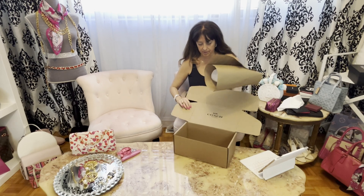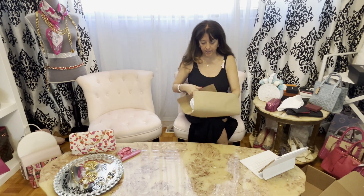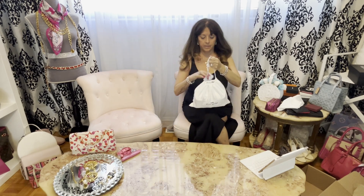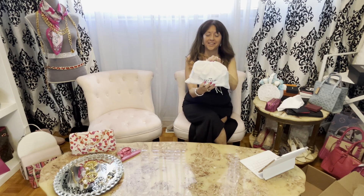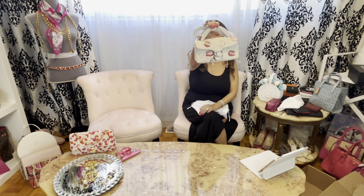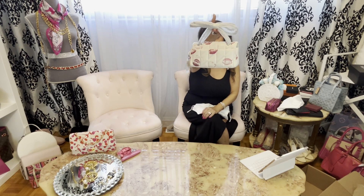Okay, so here it is. It came in this box in the mail — quite nice. This is the dust bag it came with. Isn't that adorable? I mean, when I see that I just — it's so cute.